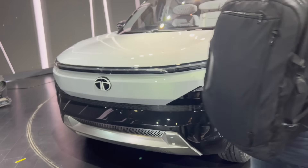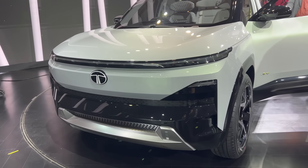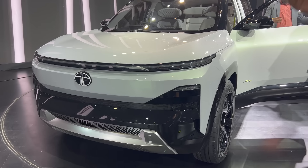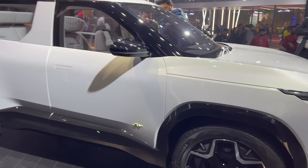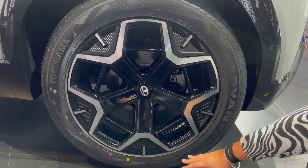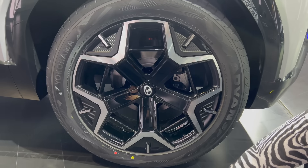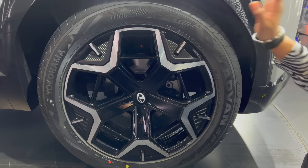The size is very big — in real life it looks like a completely different level. On the side you can see 20-inch alloy wheels with a very beautiful and unique design. You can also see the Tata logo on the wheel area. The tires are 235/55/R20 Yokohama tires.